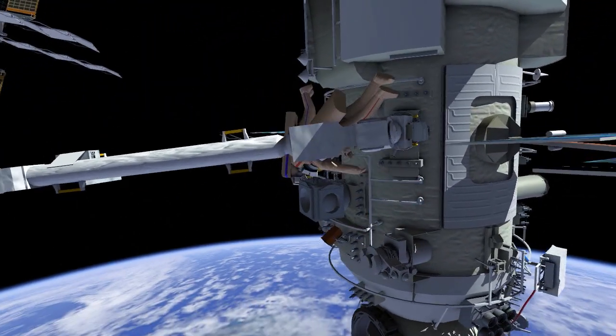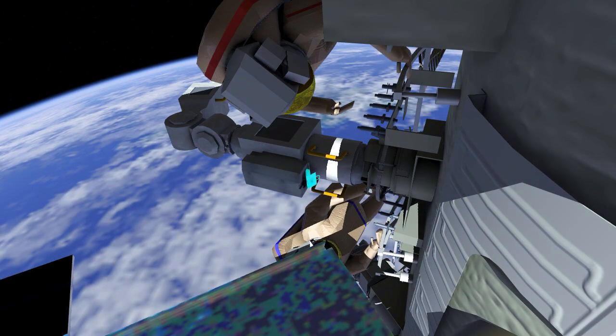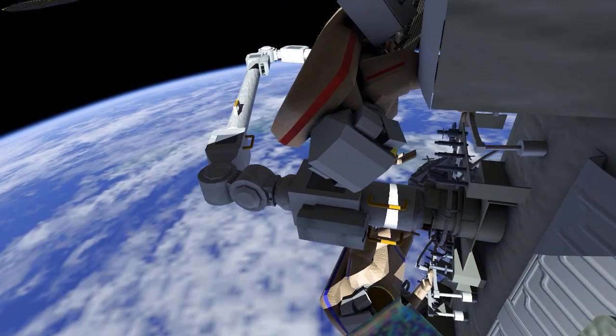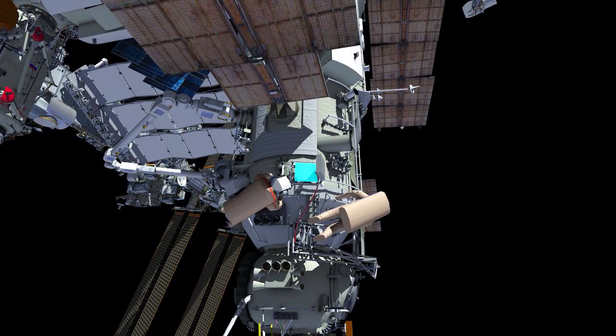Oleg and Samantha will then translate the ERA end effector to where they'll remove a protective cover from a camera. Afterwards, the crew will translate further NADR to the ERA control panel, where they'll set it to stowage mode.